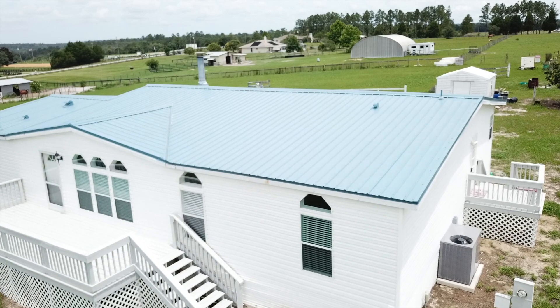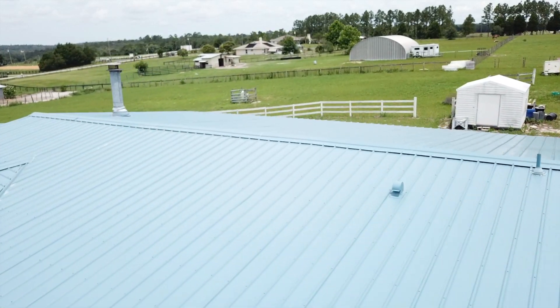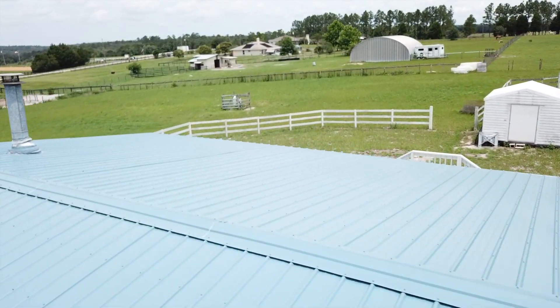Brand new metal roof, brand new air conditioner — nothing's been left undone. There's nothing to do here except move your furniture. That's right!